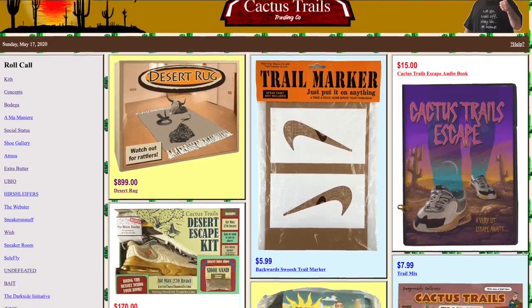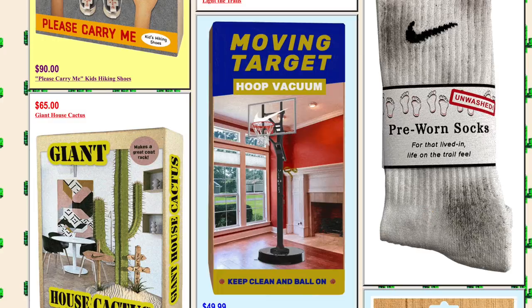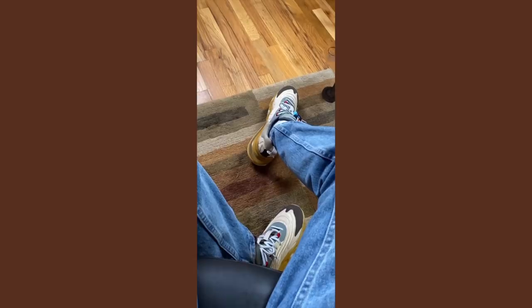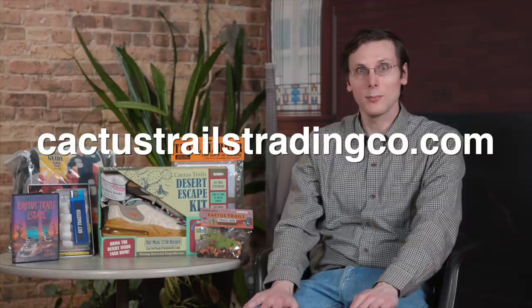I was given early access to the Cactus Trails trading company. There are a bunch of fun product listings. There's also an audiobook — Jacques Berman Webster the Second — and I liked listening to that. Probably my favorite thing to interact with on this website: the augmented reality experiences. I had a good time with those. The URL is cactustrailstradingco.com, go ahead and check it out, you are going to have a good time on there.